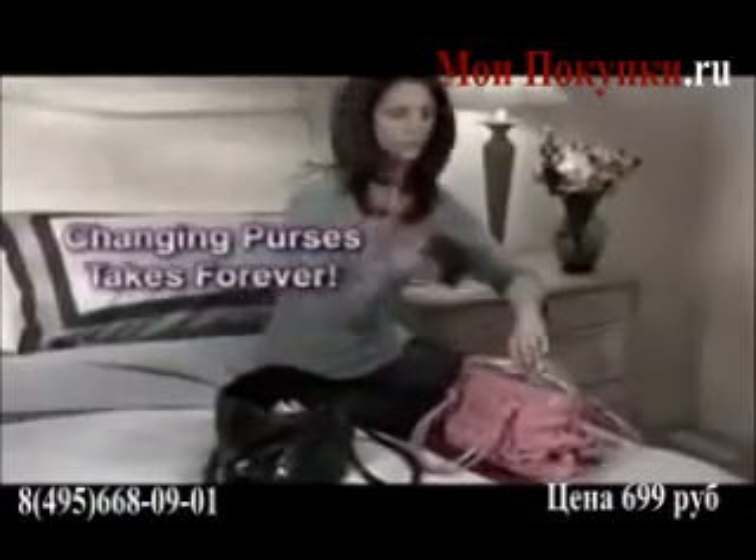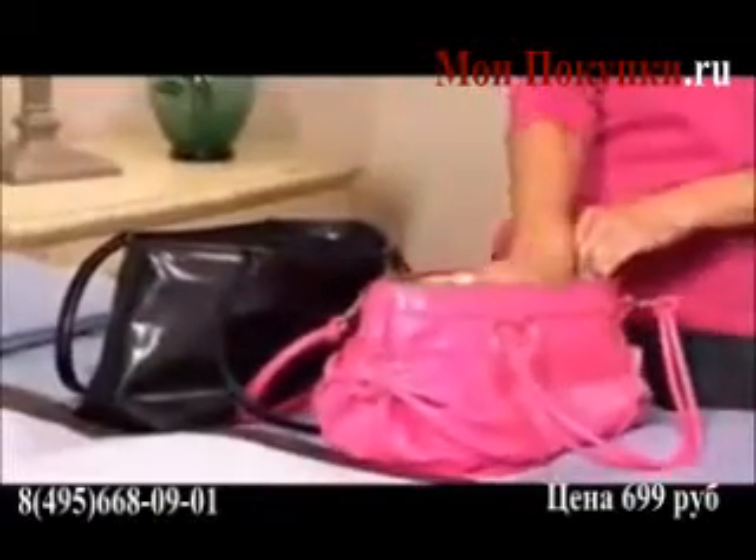Changing purses takes forever and you always leave something important behind! With Kangaroo Keeper you keep it all with you, and switching bags to match an outfit is a breeze!